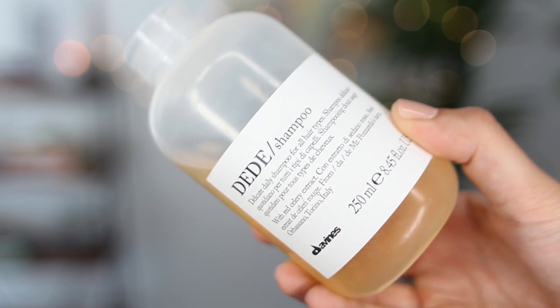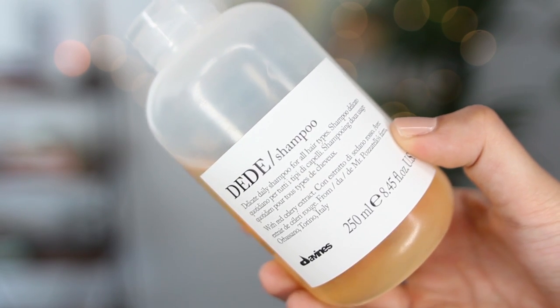I've really been into the Davines hair products. I have never used them before up until recently, and I've been loving the Dee Dee shampoo and the Momo conditioner. I really like the Dee Dee shampoo because it's really gentle — it's a delicate daily shampoo for all hair types. So if you like to wash your hair more often but don't want to totally strip it, this is an awesome shampoo. I really love the scent — it honestly reminds me of baby shampoo, which I really enjoy.